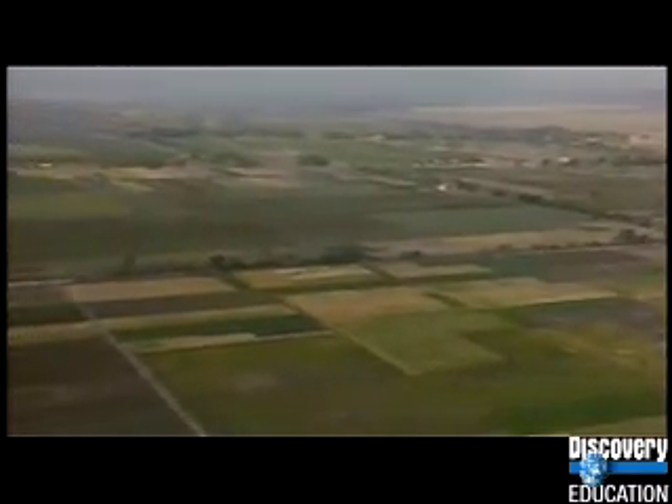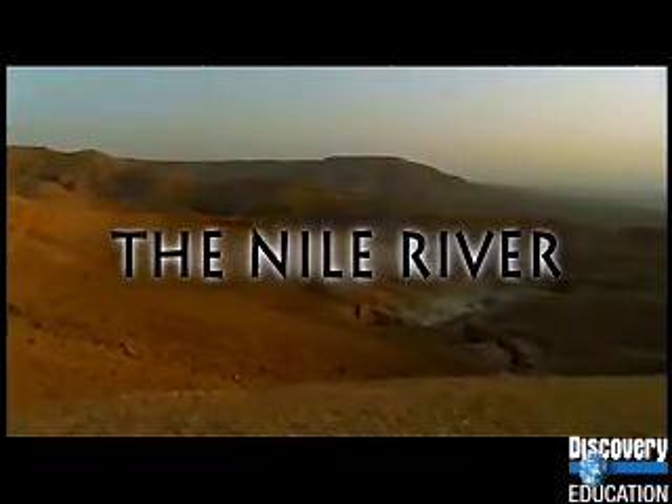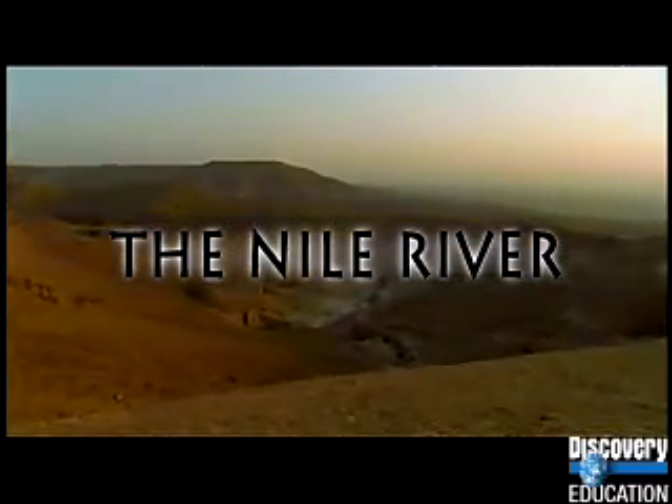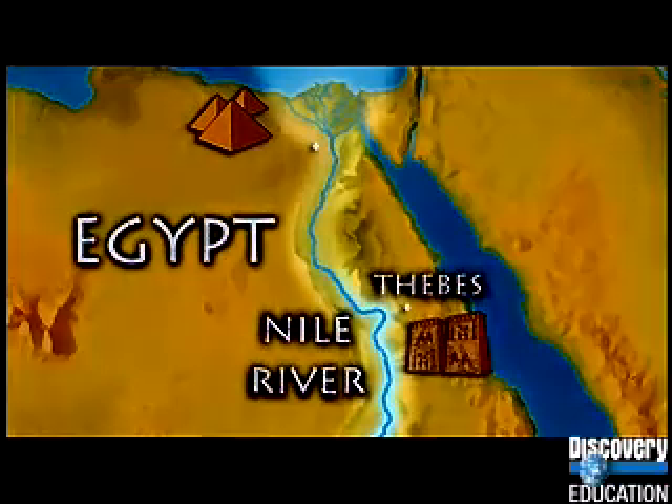If you flew like a bird, you'd see that the Kemet is all along the banks of the Nile River. Dad says that's why Egypt is called the gift of the Nile. Sounds strange, I know, but let me explain. Egypt is mostly desert, but look — here, flowing through the whole length of the country, is the Nile River.